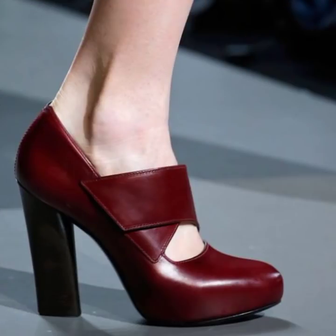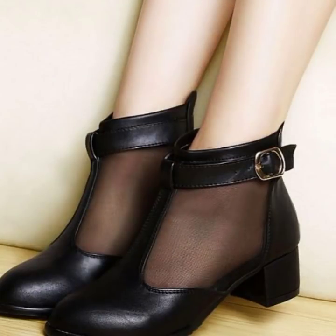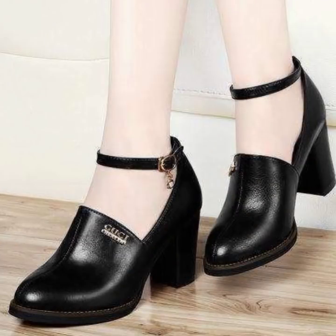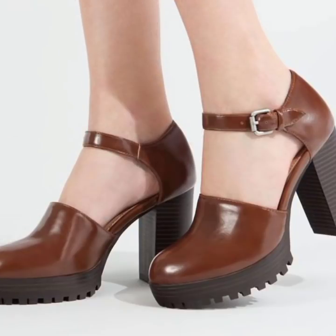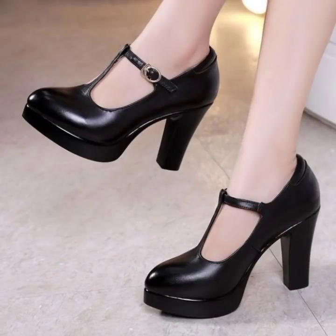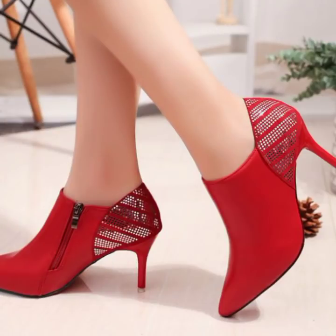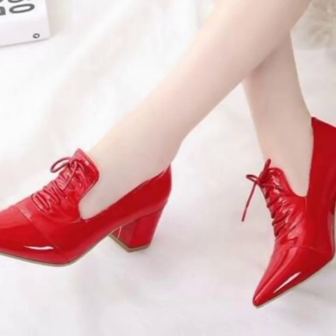If you want to buy this type of collection and shoes, you can visit AliExpress.com, Amazon.com, or eBay.com. You can see different designs in these collections on these websites and buy online your own choice of footwear style.